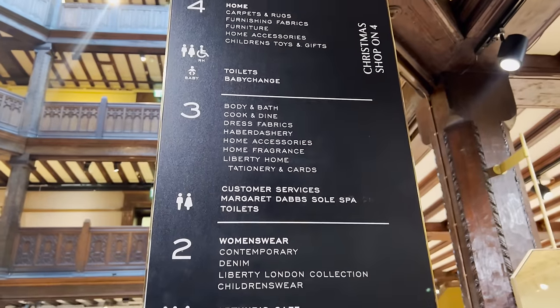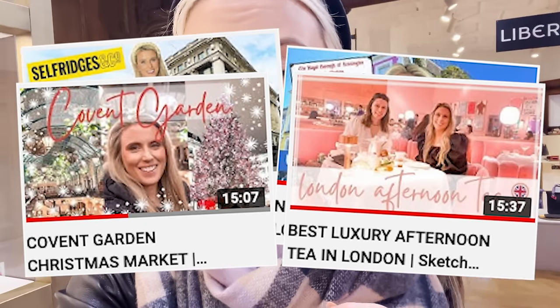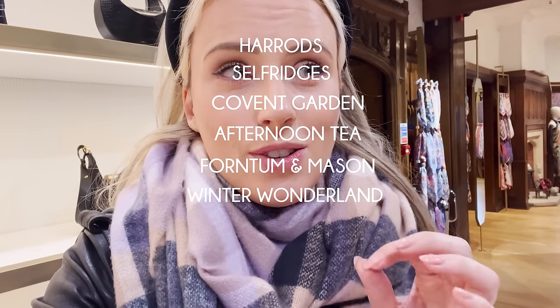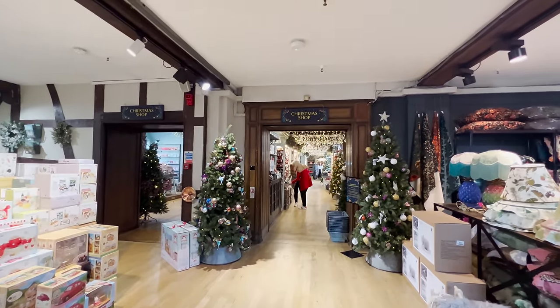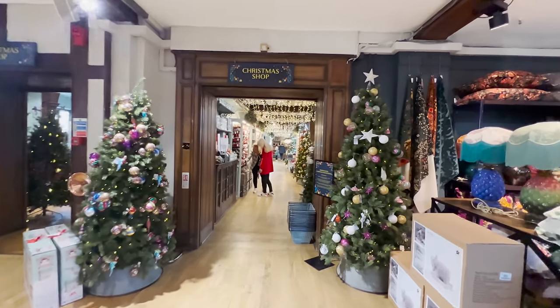Christmas shop is on floor four. If you are new to my channel, I like to do retail looks at different shops in London and show you all the sights, sounds, and things you might like to do one day if you come here. Do subscribe - we've got loads of Christmas vlogs coming. I can't believe it's time, with Justin Bieber playing in the background. Let's have a look at the Christmas shop 2022 up on the fourth floor.